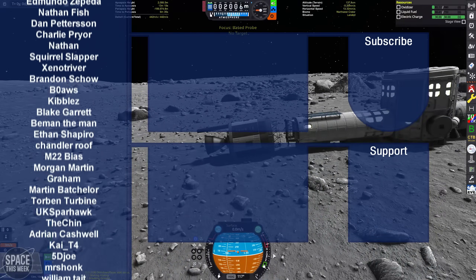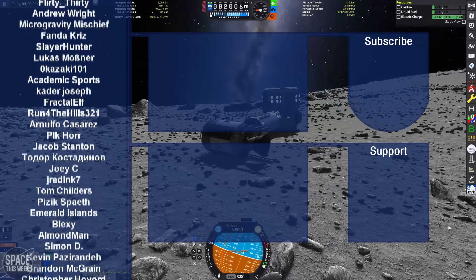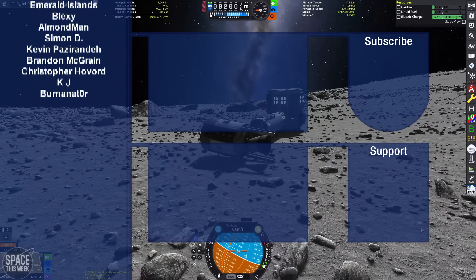That wraps up today's episode of Space This Week. I do hope you enjoyed the video. Sign up to my Patreon if you want to help support what I do here. Goodbye!